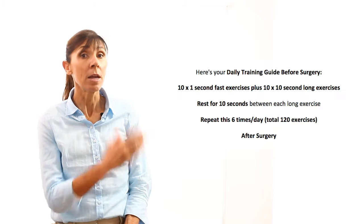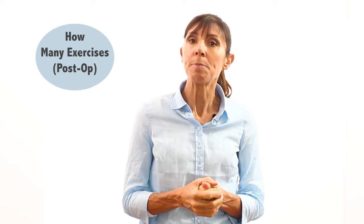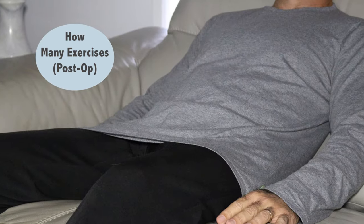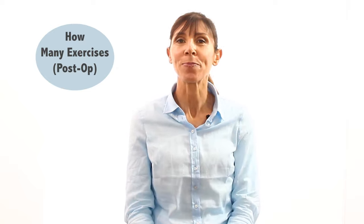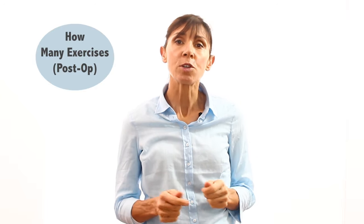Your daily training guide before surgery will be listed in the description below for you to access. After surgery, most men resume their exercises after their catheter has been removed. If you find you're leaking urine with your exercises after surgery, start them lying down for the first two to three weeks, then gradually progress to sitting and standing exercises. After your operation, just do the number of exercises you can manage, holding each longer exercise up to 10 seconds. You may find the exercises aren't as easy as before surgery, but don't worry — your ability will usually return with practice over time.